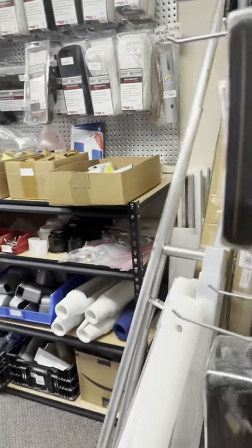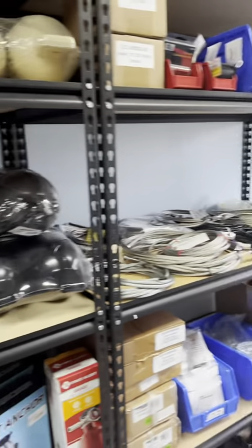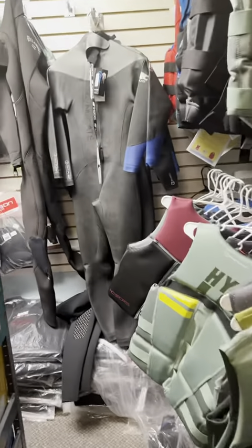This next room is the dock room where we have stuff for your docks and lifts such as bumpers, hardware, and cables. Next is the jacket room where we carry life jackets, tubes, wetsuits, goggles, and so much more.